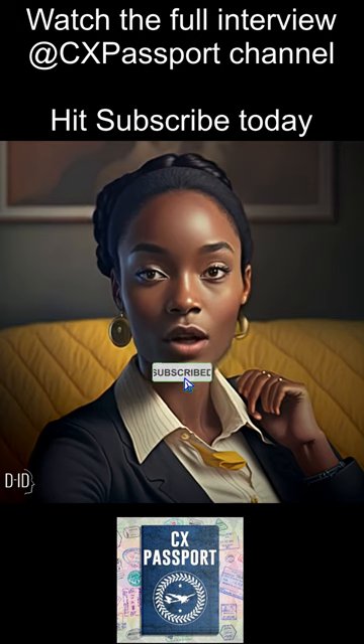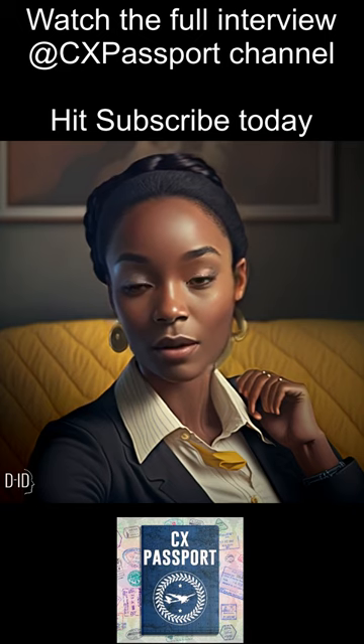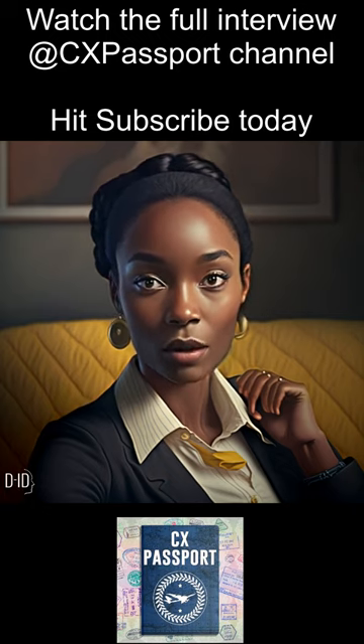Customer experience projects also encourage customers to become repeat purchasers and or recommend your products or services. As such, you'll want to measure metrics such as customer retention, purchase frequency, and customer referrals.